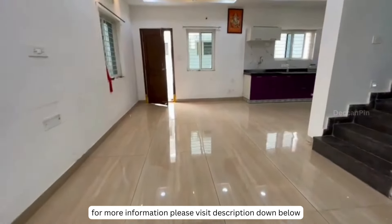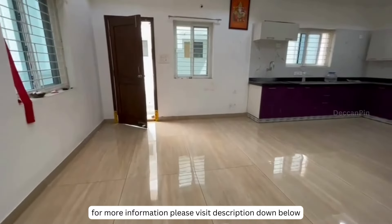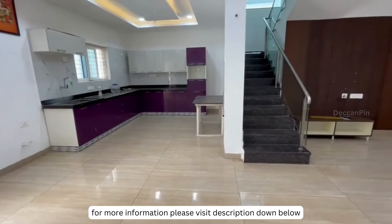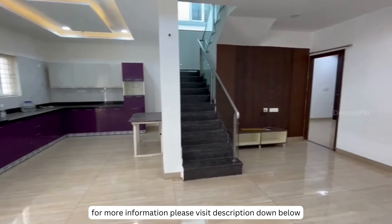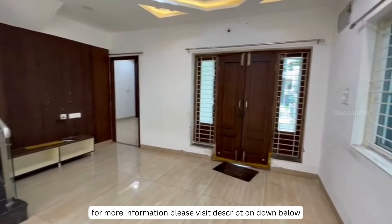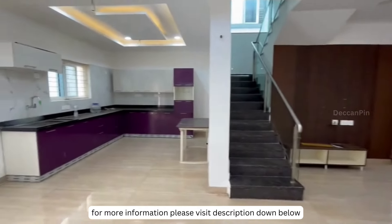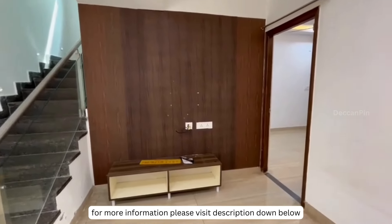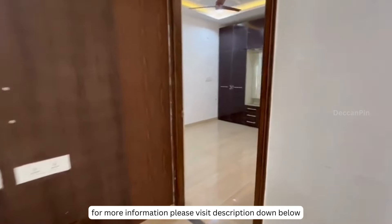This villa offers an array of amenities including a clubhouse, play area, and lush green surroundings. Adding to its charm is its proximity to a scenic river, providing a beautiful view from one side of the house. This villa is move-in ready, boasting several convenient upgrades inside, including a beautifully crafted false ceiling, complete electrical work, ceiling fans, and many more, all equipped with convenient remotes.